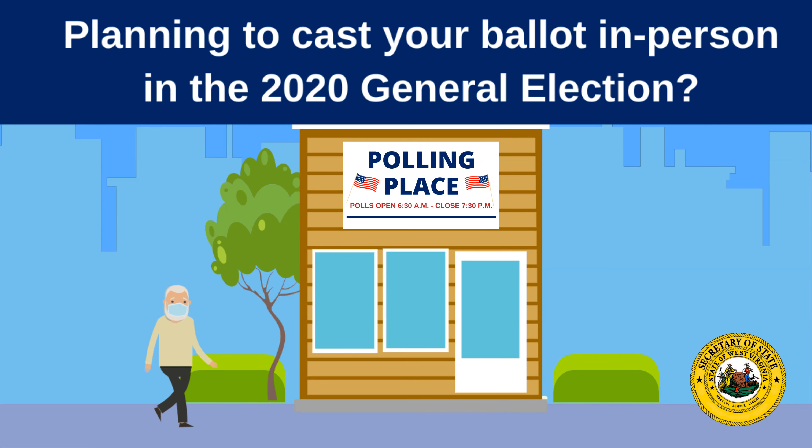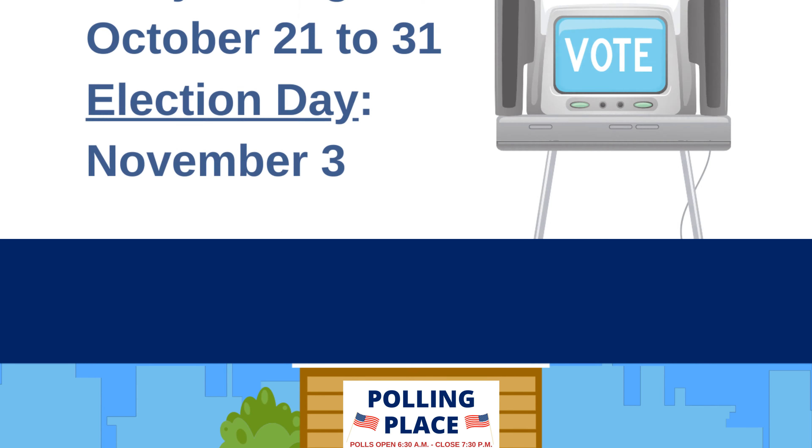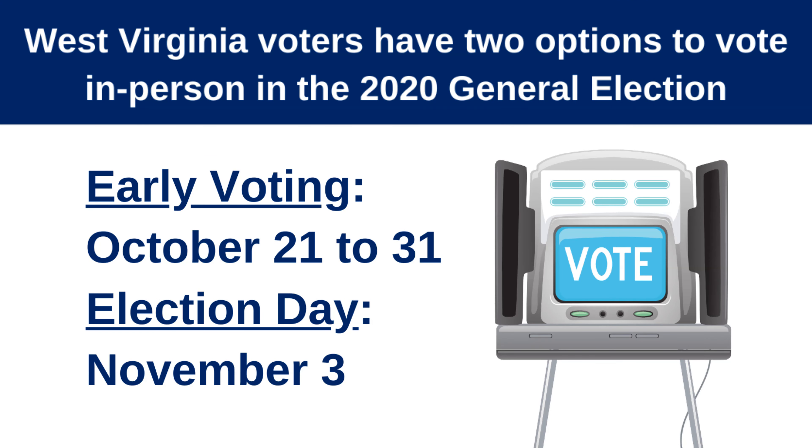Planning to cast your ballot in person in the 2020 general election? Here's what you should know before heading to the polls. West Virginia voters have two options to vote in person: early voting October 21st to 31st, and Election Day November 3rd.